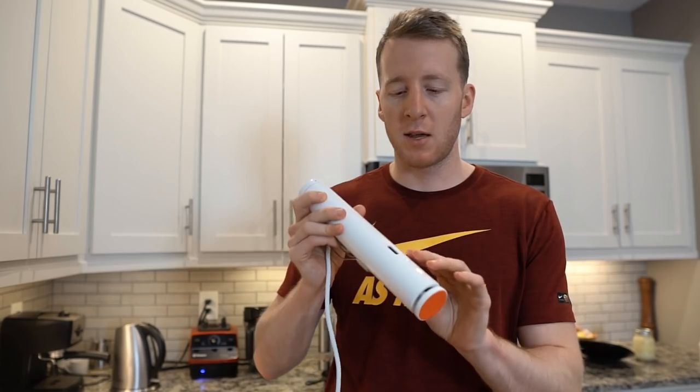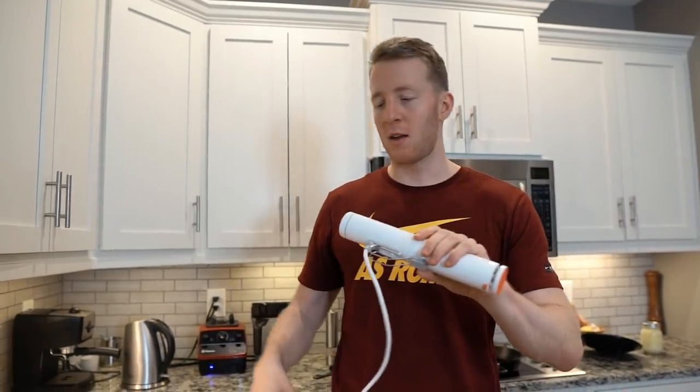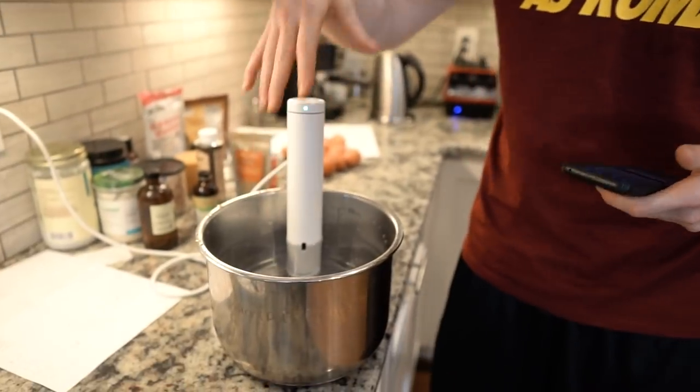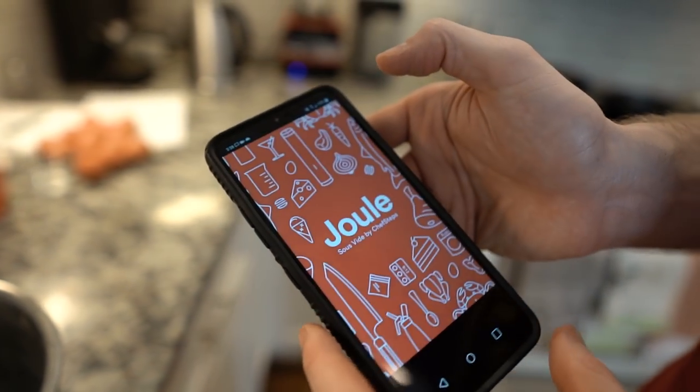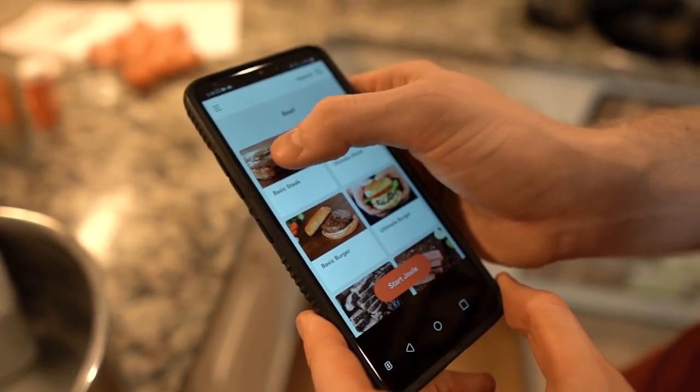Number two: the Joule — a sous vide, an immersion circulator. There's a lot of names for these things, but this is a Joule and that's the only one I can really speak on. Basically what this thing does is hold water at a very specific temperature for extended periods of time. We've had this for about a year. For me, it's worth the money just for hard boiling eggs — you get the most perfectly cooked whites with the yolk still being super soft. For steaks it's awesome. Basically you pop the Joule into a tub of water and open the Joule app on your phone, which has a bunch of recipes already in it.